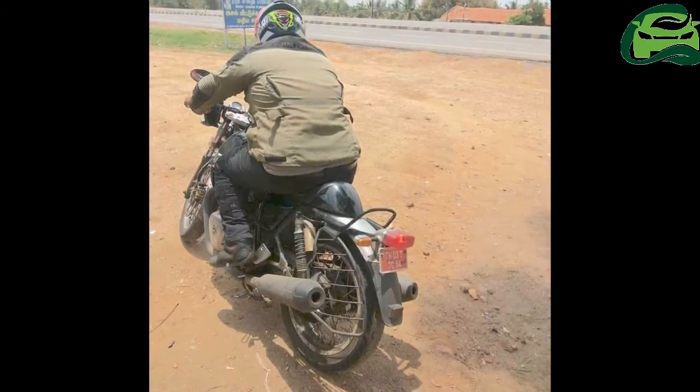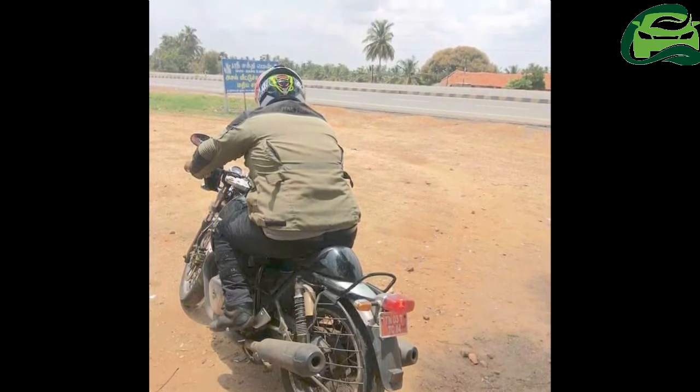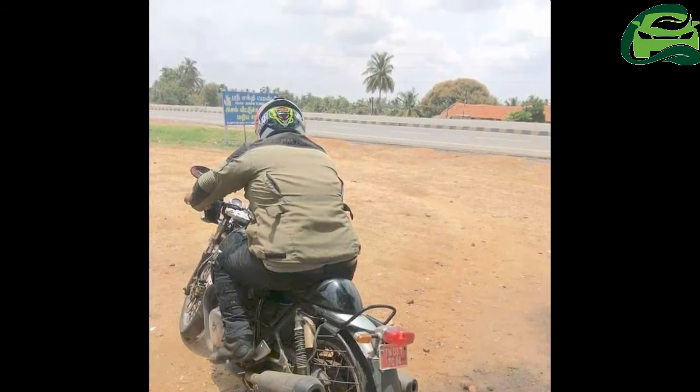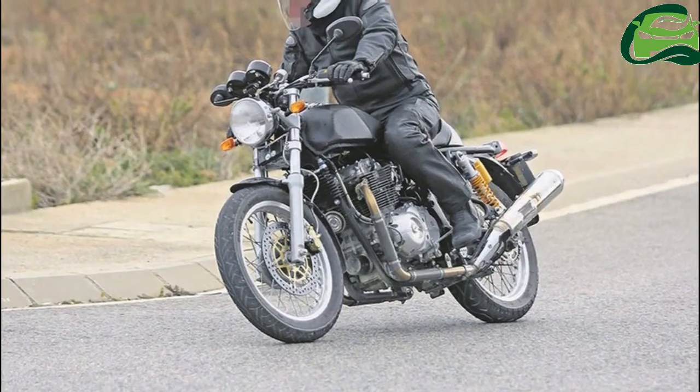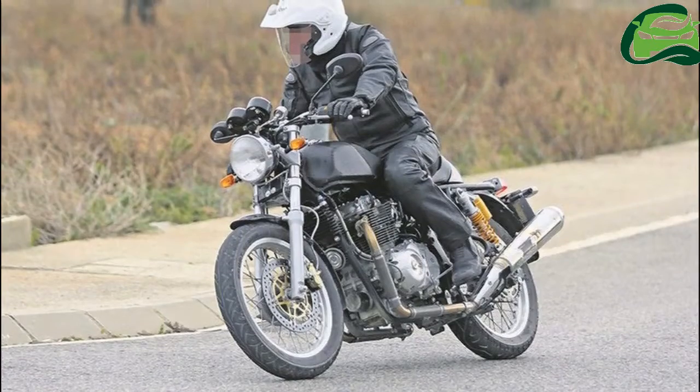The bike gets dual black exhausts, and the rear tire looks like a Pirelli Phantom Sports Comp. For suspension, the bike employs traditional forks at the front and dual gas-charged shock absorbers at the rear.